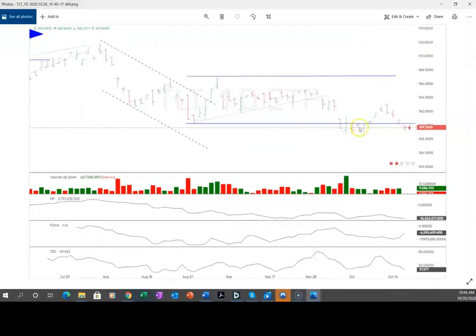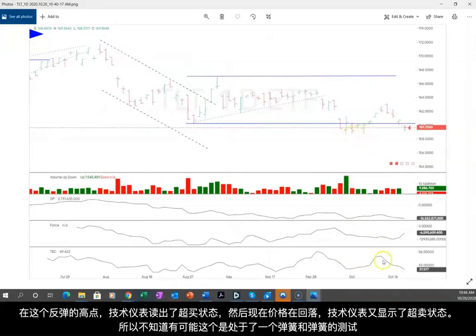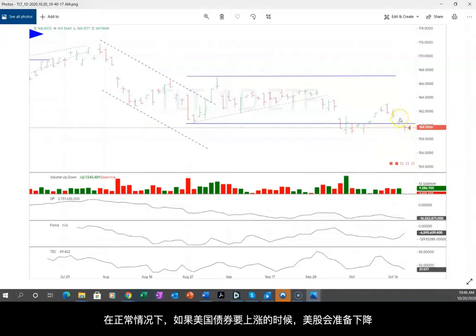Let's look at TLT, which normally moves negatively correlated with stocks. You can see we had an oversold reading down at the lows, then we did have a rally up to near overbought, and now we're back down to near oversold again. I don't know if this is a spring and a test — usually if bonds are ready to rally, that would mean stocks are ready to fall. So again, a little bit of conflicting signals.